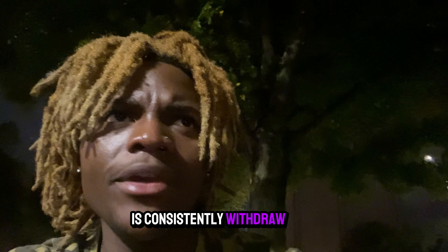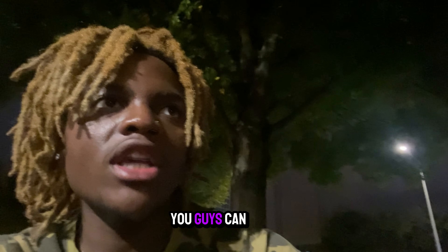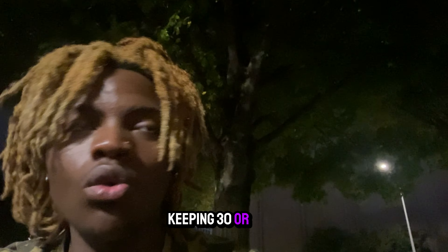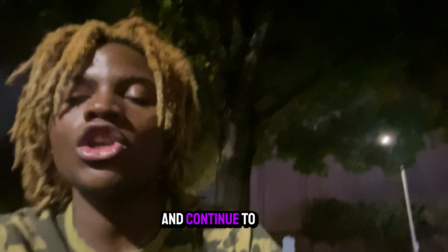Now, what a lot of people do is consistently withdraw as well. So every time you guys take a win, say you guys won $50, you guys can withdraw maybe $20 and keep in $30, or withdraw $30 and keep in $20 — keep your account growing like that, and just keep the growth nice and continue to pay yourself.